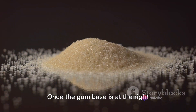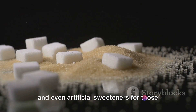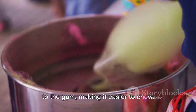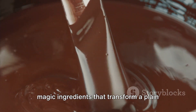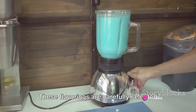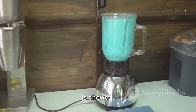Once the gum base is at the right consistency, it's time to add the sweeteners. These can range from sugar to corn syrup, and even artificial sweeteners for those calorie-conscious gum enthusiasts. The sweeteners are more than just a source of sweetness — they also add volume to the gum, making it easier to chew. Next in line are the flavorings, the magic ingredients that transform a plain piece of gum into a burst of mint, fruit or any other flavor you can think of. These flavorings are carefully selected and blended to create a unique taste experience that lasts as long as the gum is chewed.